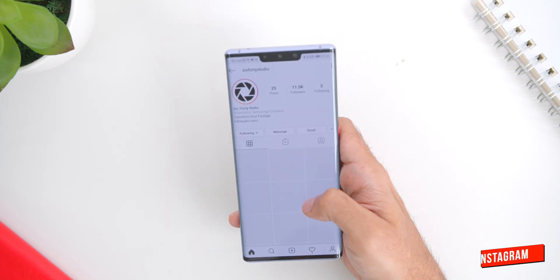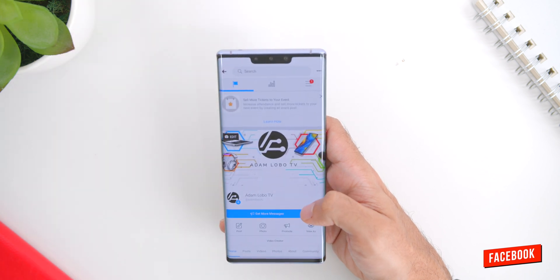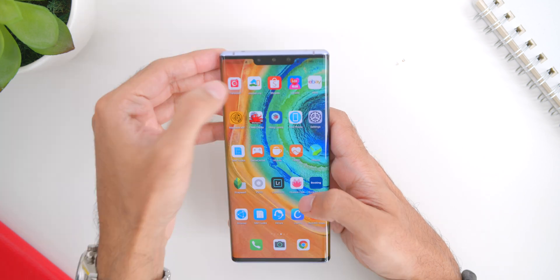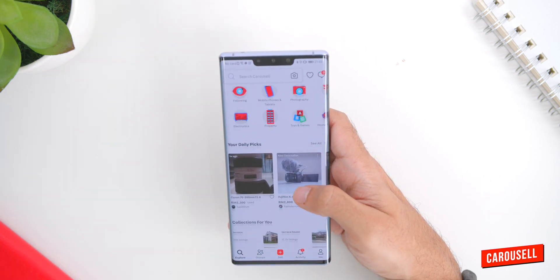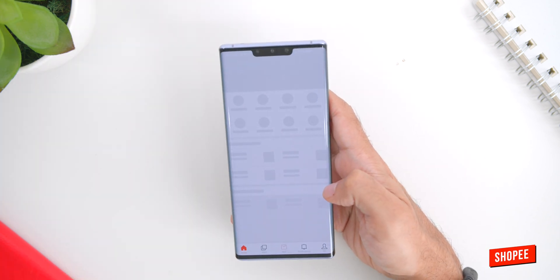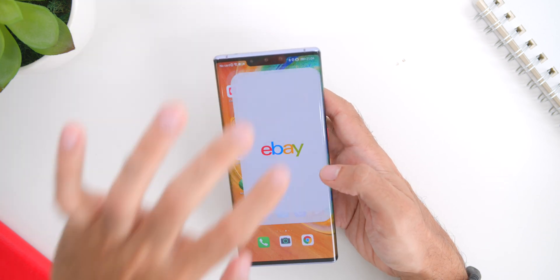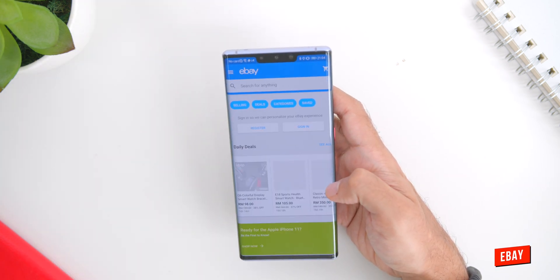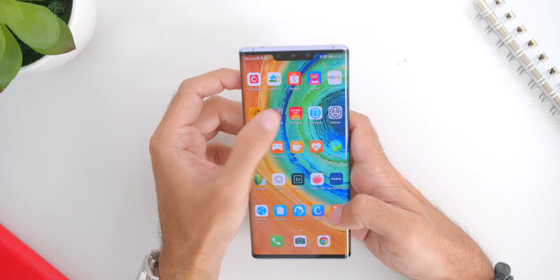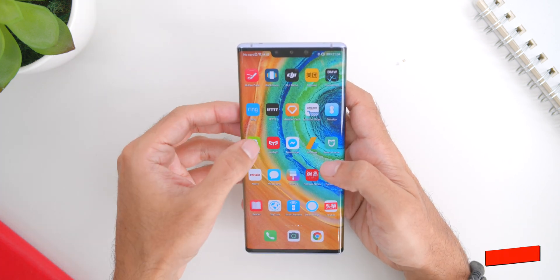The Grab app, which is very important for most people, works perfectly fine as well. Moving over to the social media apps, Instagram, Facebook, and Twitter are also working great. Then marketplace apps like Carousel, Muda, Shopee, Lazada, and eBay are also perfectly fine. Banking apps like Maybank and CIMB also load perfectly, and so do telco apps like My Maxis.